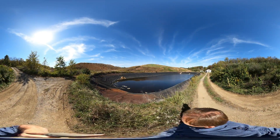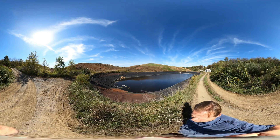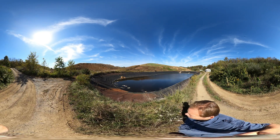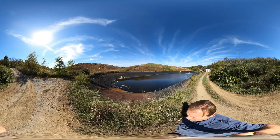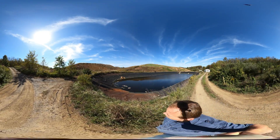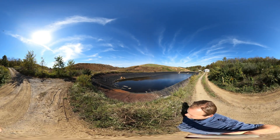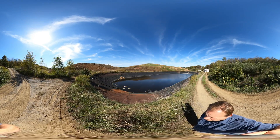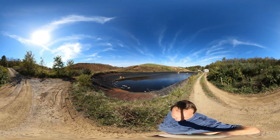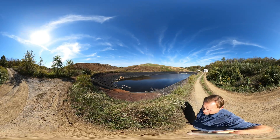Here we're standing at the leachate pond. To my left is the latest cell. Last I was here it was pretty well empty, and it's been filling up with not only sediments they're putting in here dug from elsewhere, but they're also compacting trash. They've got a giant machine up there that's not only bulldozing it around but also has giant steel wheels that compact it, trying to get as much of the empty space out as they can before they bury it.